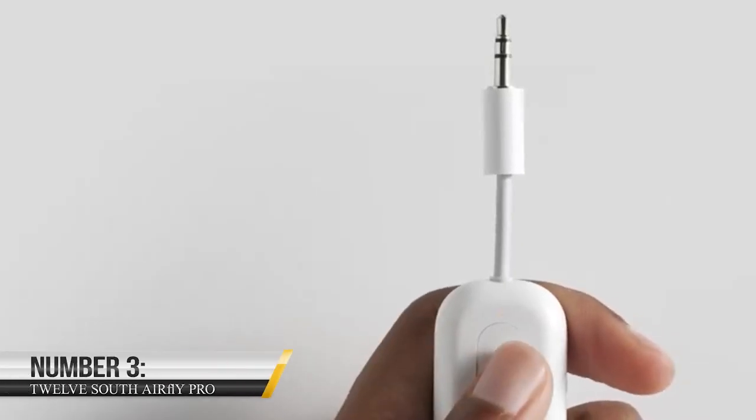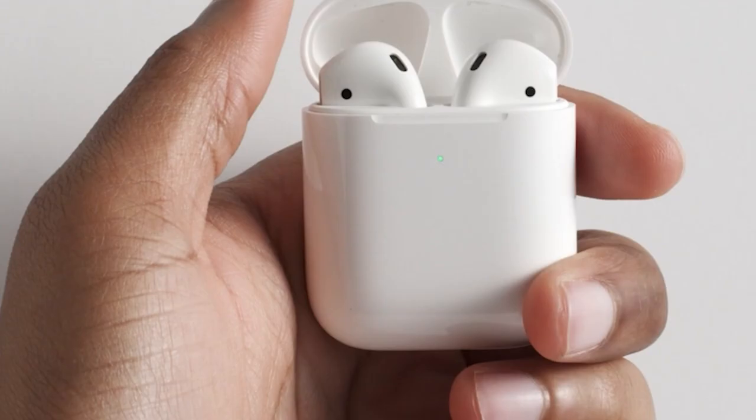Number 3: 12 South AirFly Pro. If you're always on a plane, you'll surely know the inconvenience of using wireless headphones and the $2 fee for using the airline's television. That's why the 12 South AirFly Pro is such a brilliant device — simply plugging the lightweight device into the screen will automatically sync to your headphones.